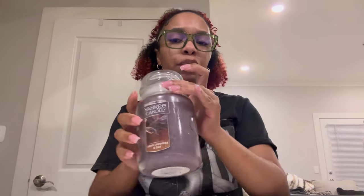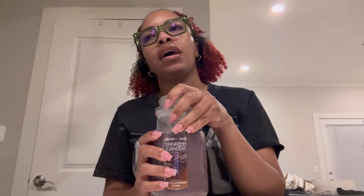The next one is really the only Yankee Candle I've ever gotten before that was my favorite — Dried Lavender and Oak. I love lavender, and this smells absolutely divine. It smells like a sweet, woody lavender scent. I'll always repurchase this one from Yankee Candle. Smells amazing.